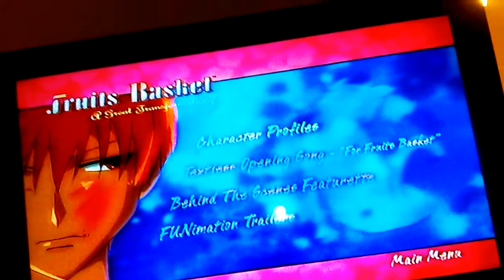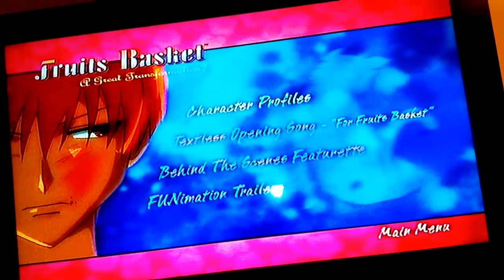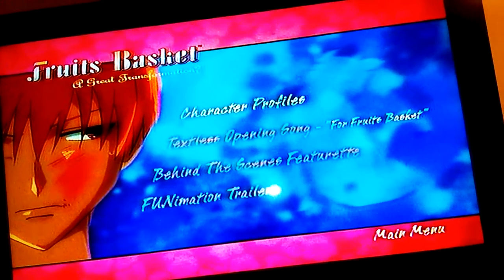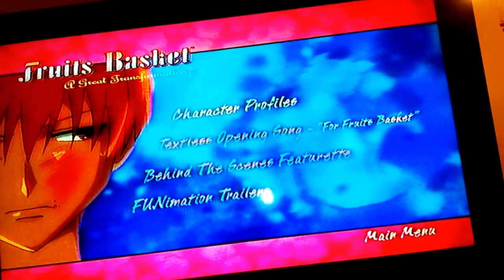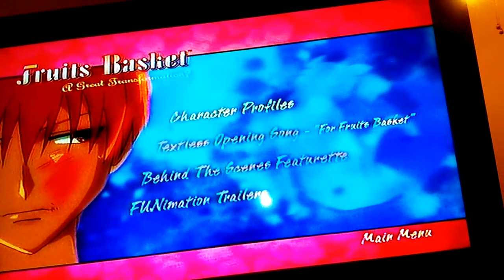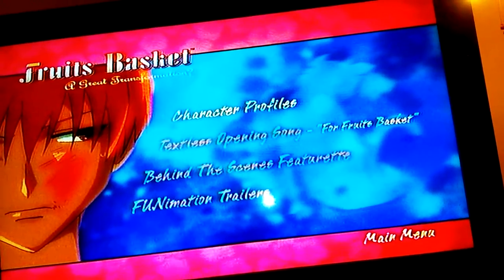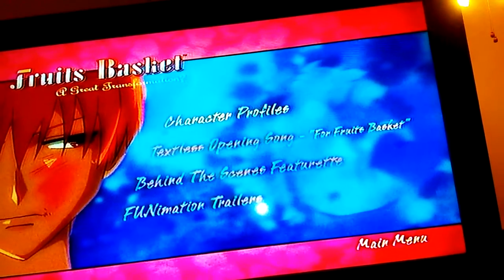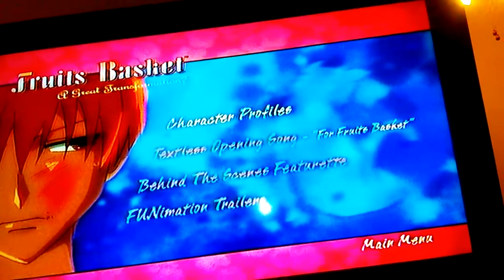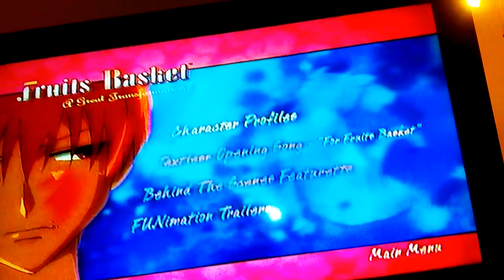The English voice cast: Laura Bailey voices Toru, Eric Vail voices Yuki, Haderu is voiced by Justin Cook, and Christopher Sabat voices Ayame — just to name a few of the voice cast. There are others I'm sure you've heard of and will be able to recognize by their voice.